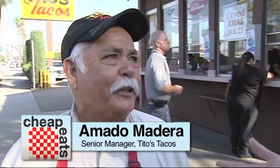Hey everybody, I'm talking to Amato — Amato, what do you do here? I am the manager. How long have you been here? 53 years. Are you kidding? You're like a Los Angeles hero. How long has the place been here? 53 years. So you were the very first employee — the first day they opened, you were there. And you're still here.